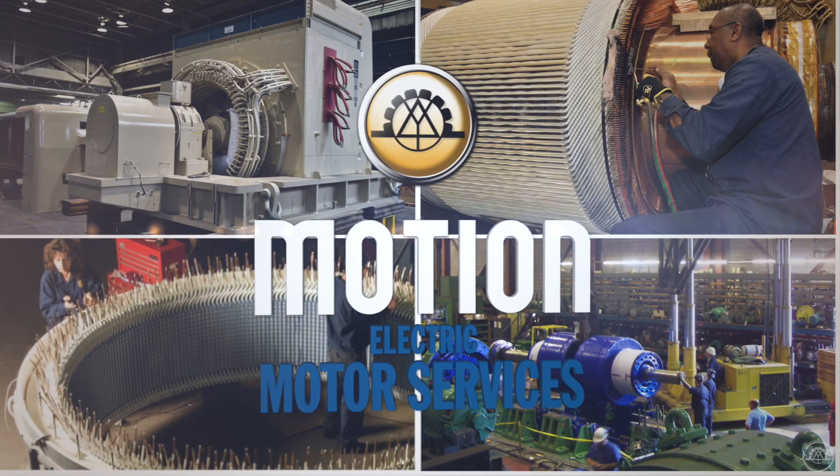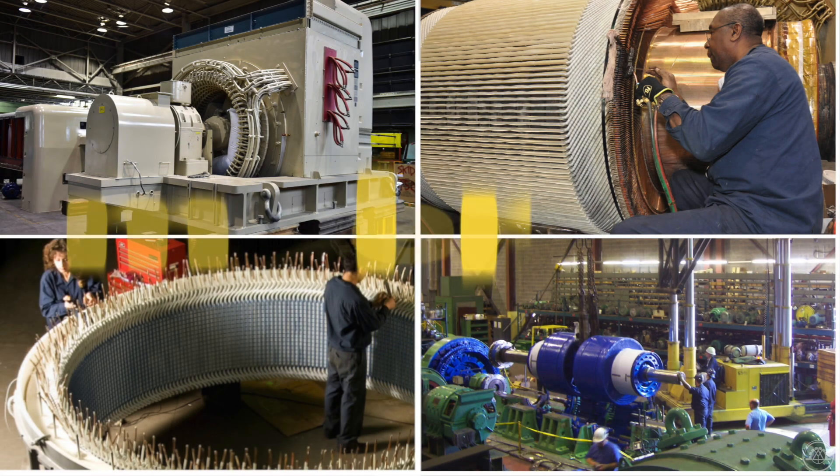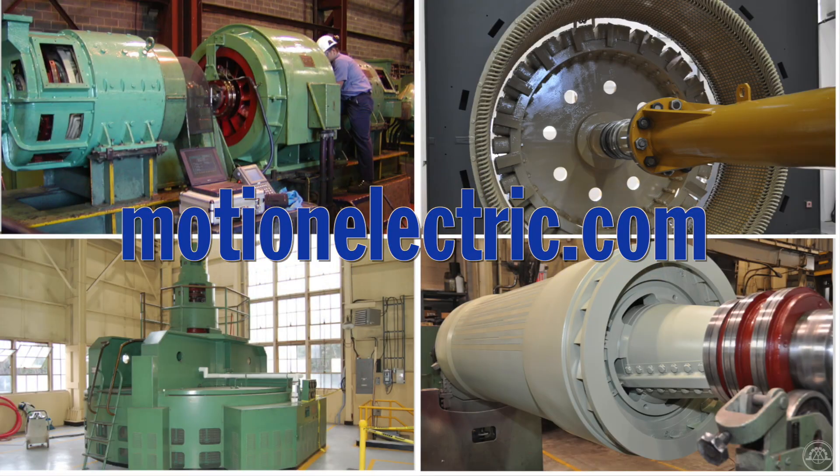These are the foundations on which Motion Electric is built for continued growth worldwide as a key partner in critical equipment productivity. To learn more, visit our website.